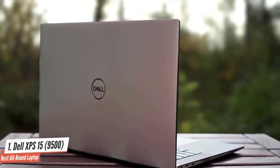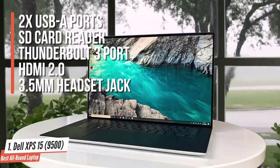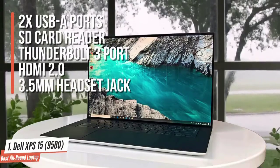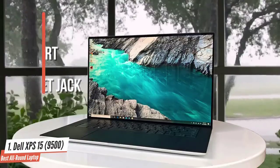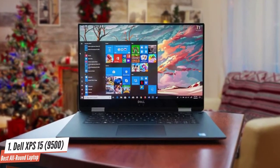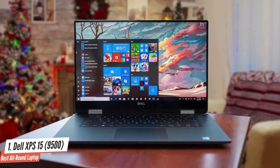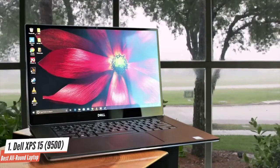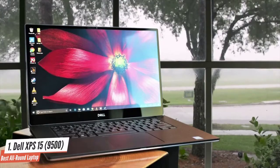The Dell XPS 15 measures just 0.7 inches at its thickest point. It's packed with a great number of ports, including two USB-A ports, an SD card reader, a Thunderbolt 3 port, HDMI 2.0, and a 3.5mm headset jack. The panel is a 15.6-inch OLED display with a native 4K 3840x2160 resolution that delivers amazing detail. Color reproduction is exceptional at 240% of the sRGB color space.